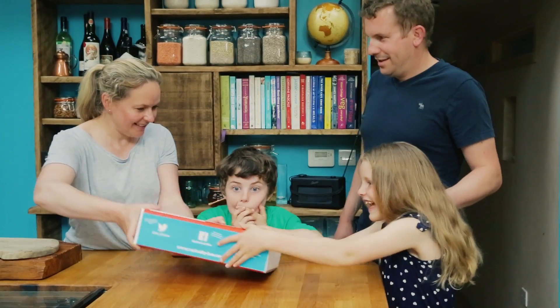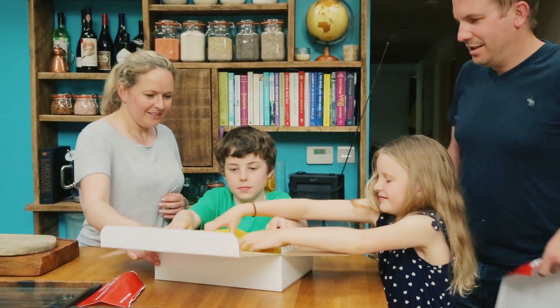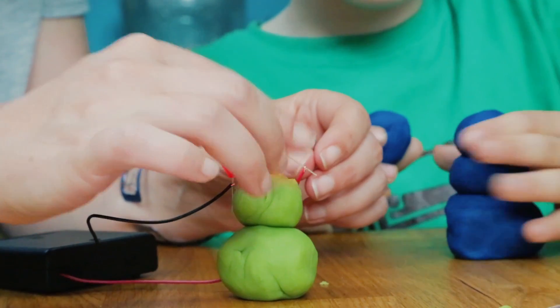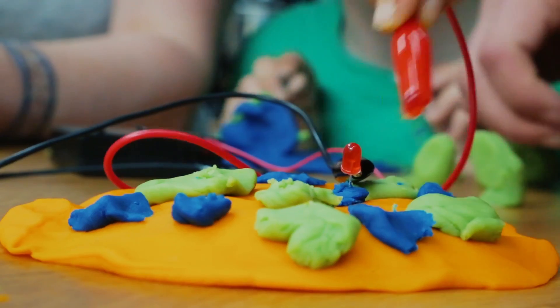Hi, we're the founders of the Curiosity Box and we're on a mission to connect families and inspire the next generation of curious minds by bringing science, technology, engineering and maths — that's STEM — to kitchen tables across the world in a way that is seriously fun for kids and easy for parents.